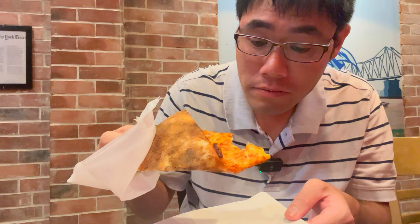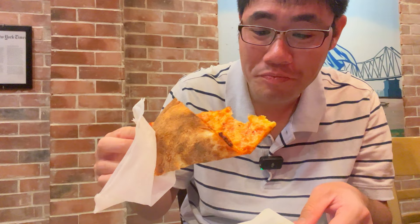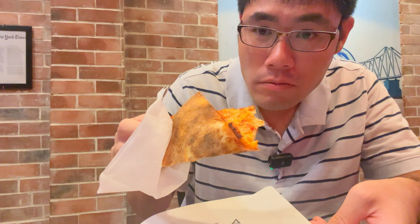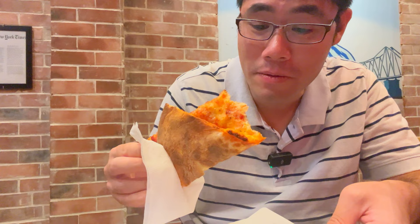New York will approve for sure. The price is good for New York City prices, but for Vietnam prices it is kind of expensive. I kind of wish there was more tomato sauce on this, but you can't really complain too much. I think it's going to be hard to beat this in Vietnam. I just love the crispiness of it — it's so good.